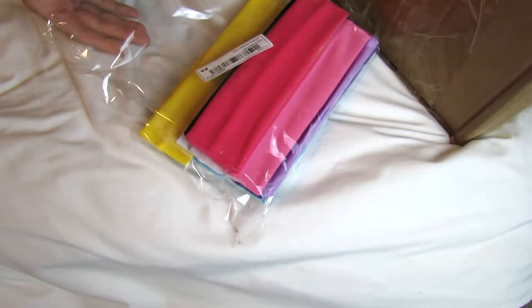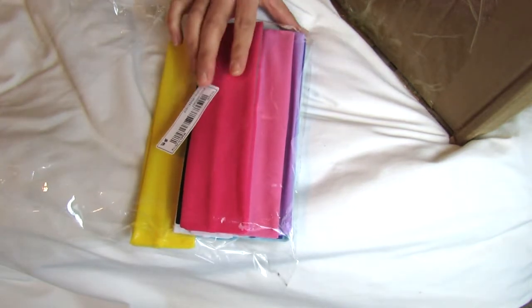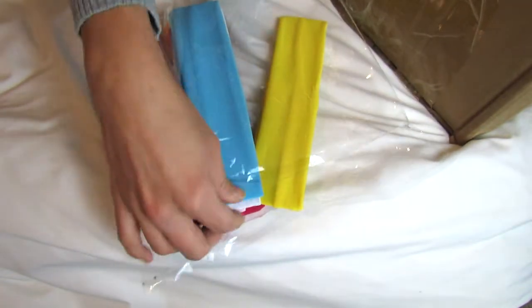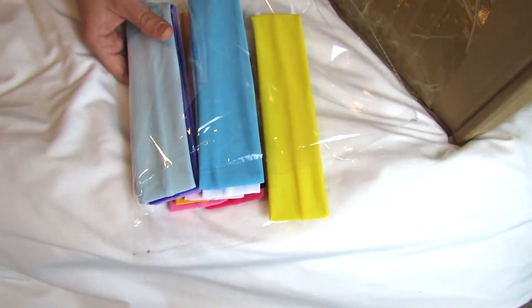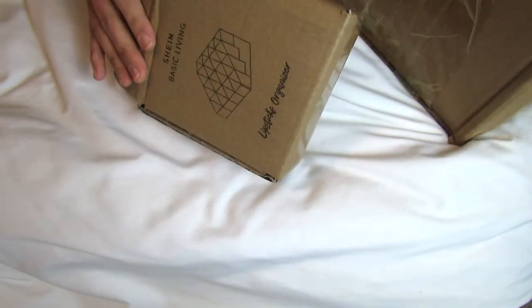I got a little packet of headbands for my daughter — I've already opened these and taken a few out, but I just wanted to show you anyway. This was a really good deal; I think it was like three dollars for a bunch of headbands, which is a better price than what you'd find on Amazon. They're really cute, and they come in a lot of different colors.